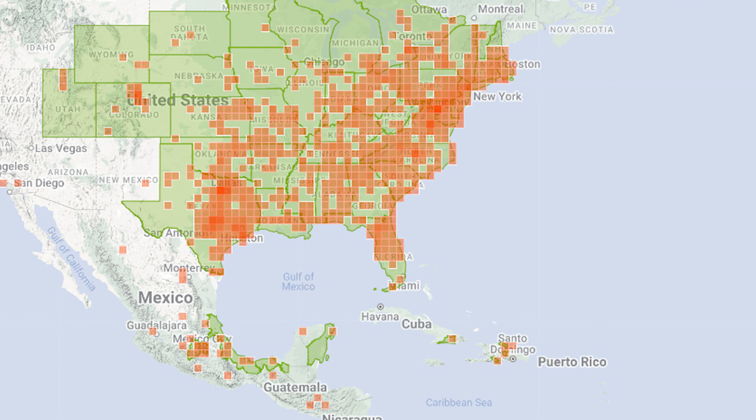The rusty spider wasp can be found over much of the United States, mostly east of the Rocky Mountains. This map from iNaturalist shows where sightings of this wasp have been reported, with the highlighted states showing where sightings have been confirmed.